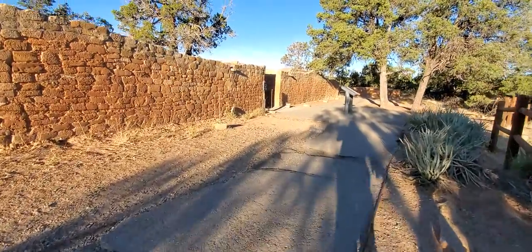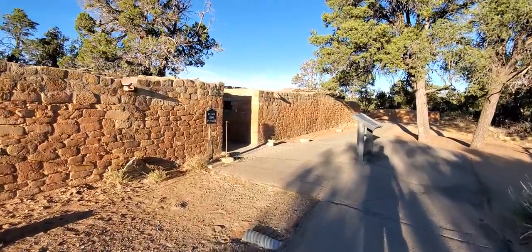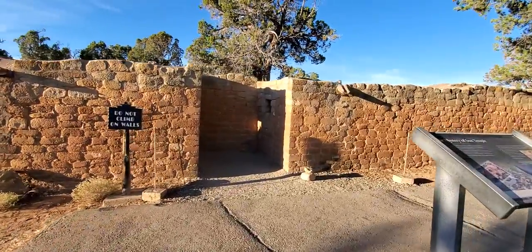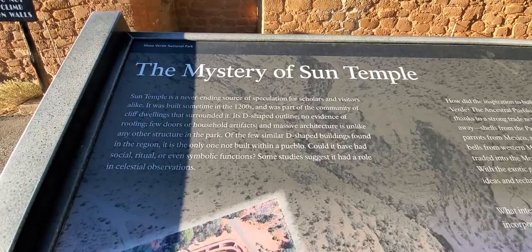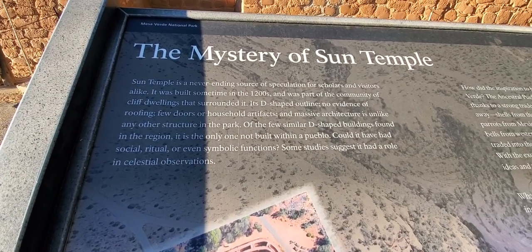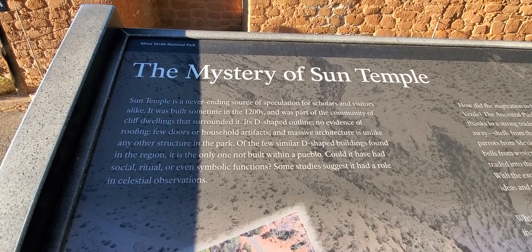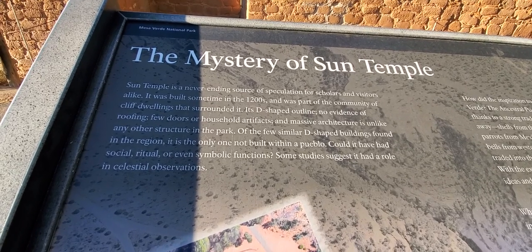Come up over here for a minute. And you can go in — you cannot go in. Damn it. Mysteries of the Sun Temple. Sun Temple is a never-ending source of speculation for scholars and visitors alike. It was built sometime in 1200 AD and was part of the community of cliff dwellings that surround it.